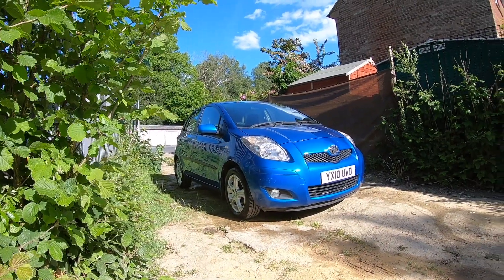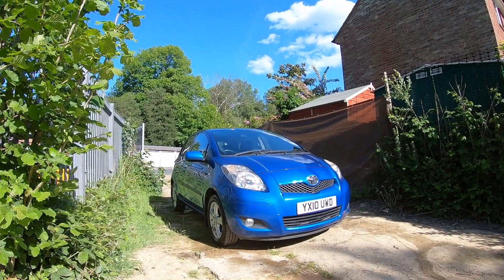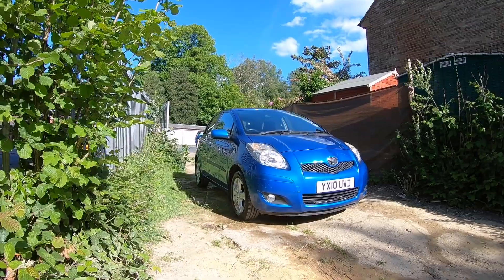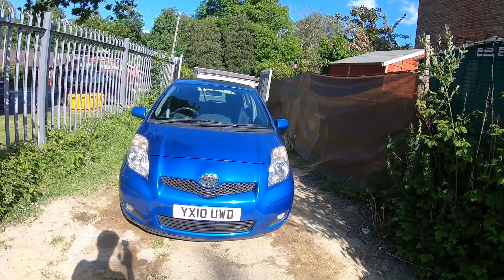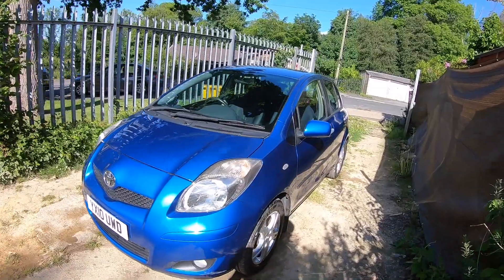Hello and welcome to this video tour of this 2010 Toyota Yaris 1.33 Dual VVTi TR. Looks resplendent in its blue paint — my favourite colour for Toyotas, and one of my favourite cars. These are fantastic little cars, really practical and really super reliable.